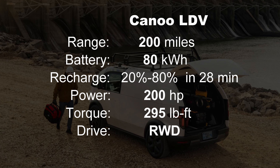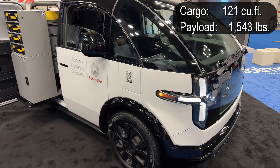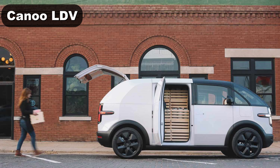Most delivery vans operate in a smallish region — they're not driving long distances. The 80 kWh battery charges reasonably quickly when needed, and most fleets charge overnight when they're not being used and electricity is cheaper. It's a smaller class one van, so not a lot of cargo space or payload capacity, but if you need more you should get a class two van.